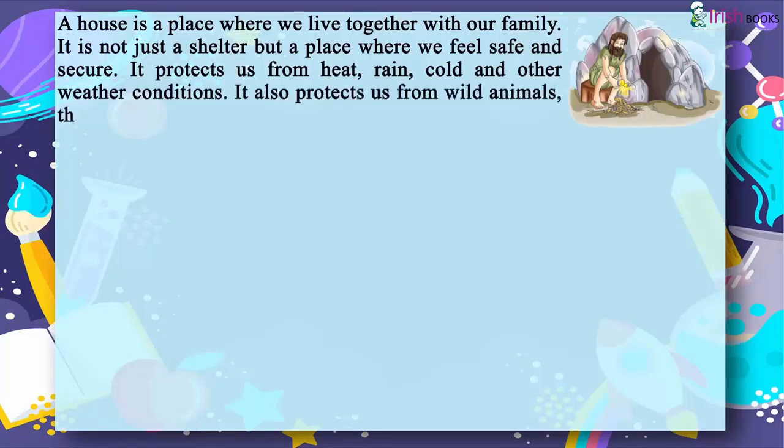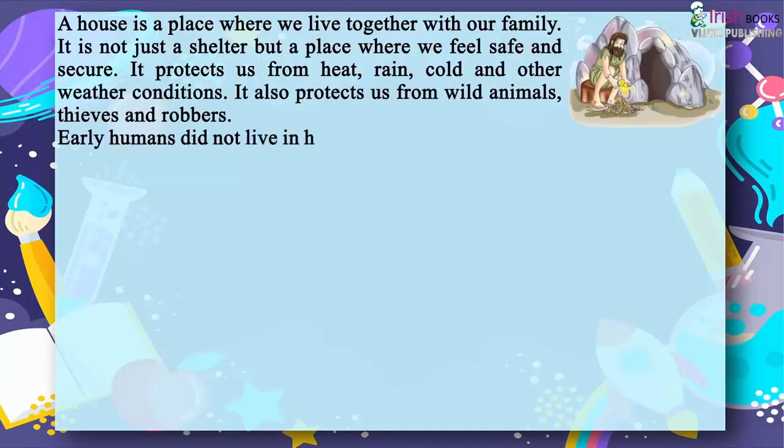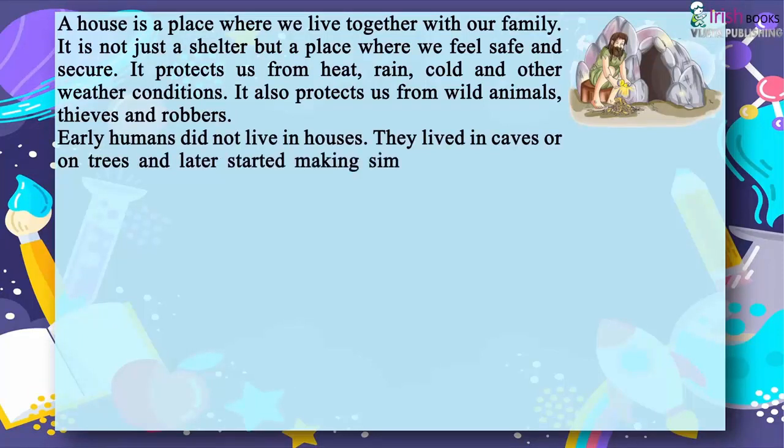Early humans did not live in houses. They lived in caves or on trees and later started making simple houses. Today people live in different kinds of houses.